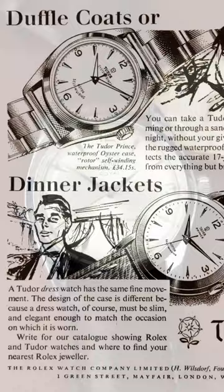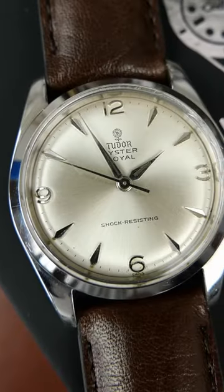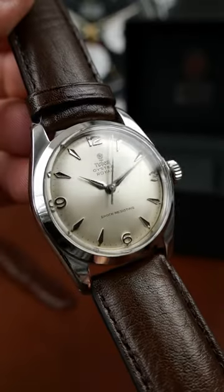The Tudor Oysters appeared in the 1940s, featuring Rolex Oyster Cases, which are one of the most iconic designs of the last century. The Oyster Cases represent Tudor's true DNA of Rolex quality at a more affordable price.